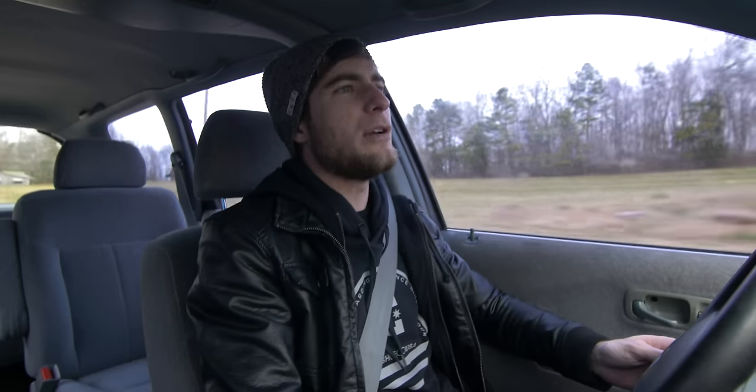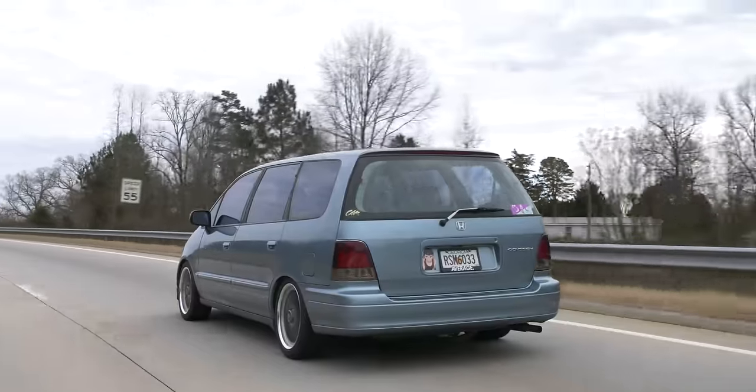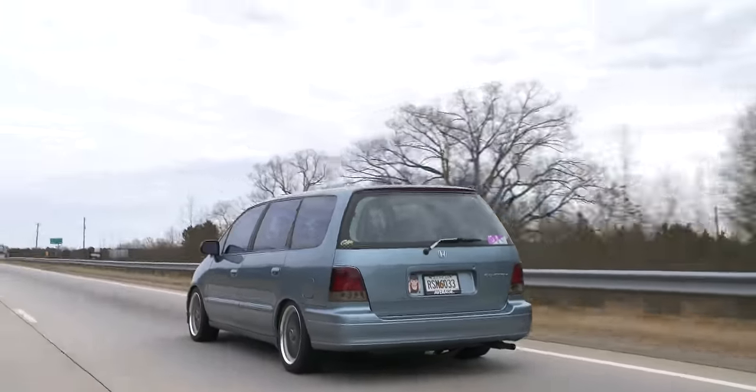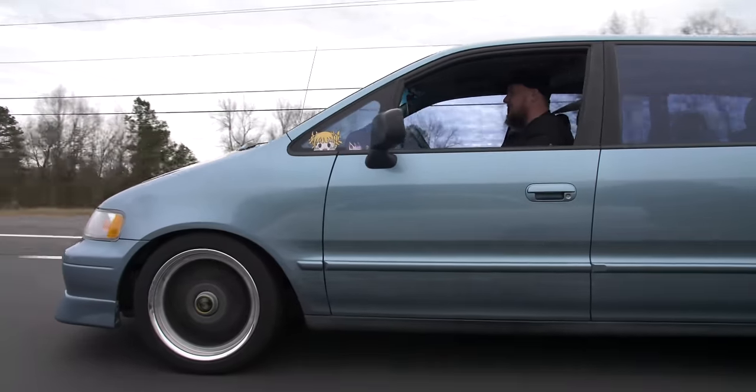Does it ride smooth? Yeah, it rides as smooth as it can be. We're putting coilovers on this — the spring rate in the back is a little bouncy, but the front is really nice. Also, when you buy these cars stock, handling was not their priority.